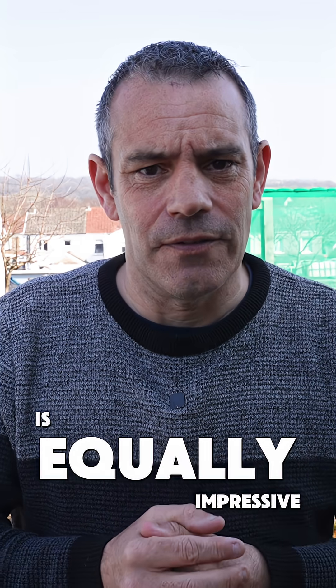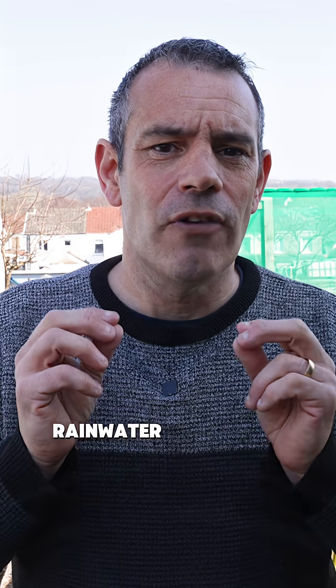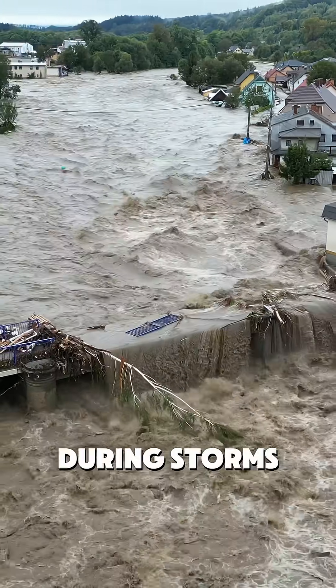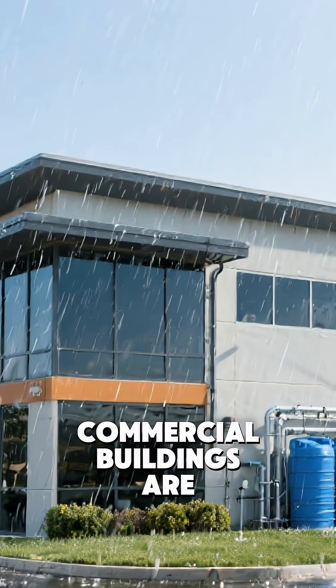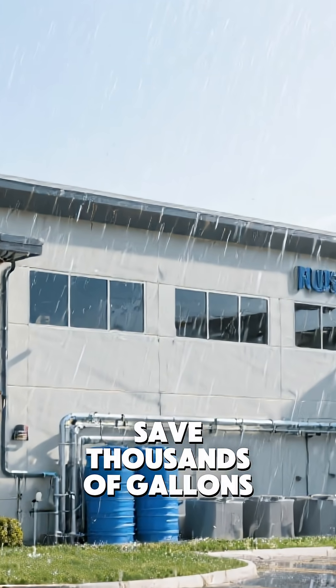The environmental impact is equally impressive. Rainwater harvesting solves two problems at once: it reduces flooding during storms and provides water during dry spells. As water becomes more precious in many regions, having your own supply feels like a superpower. Commercial buildings are catching on too, with massive systems that save thousands of gallons monthly.